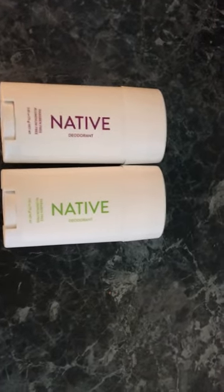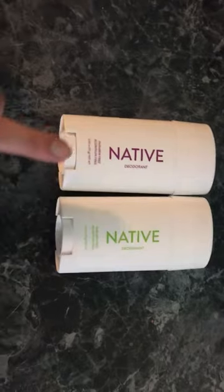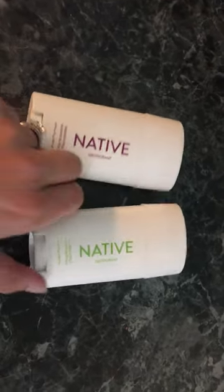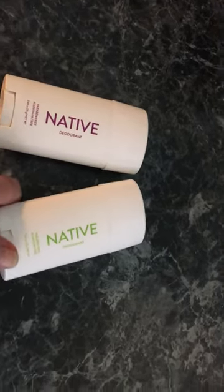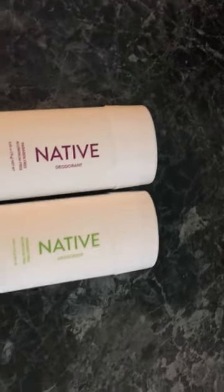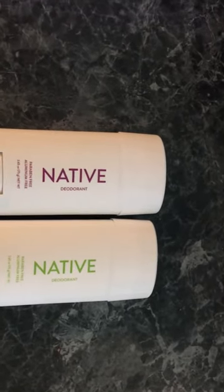I have this Native natural deodorant to review. This one is the lavender and rose bar, and this one is the cucumber and mint bar. I tried the cucumber and mint one today and I really like it. These retail for six bucks, and I will put the link down below to where you can find and purchase them.